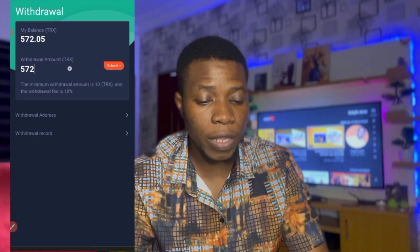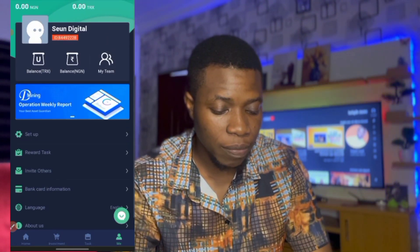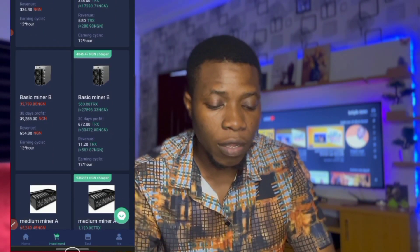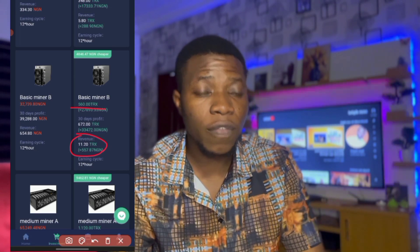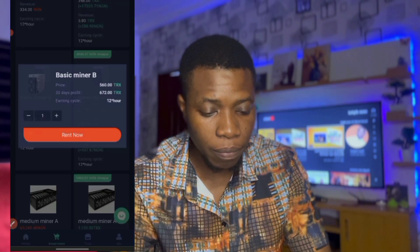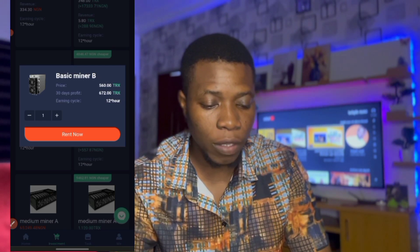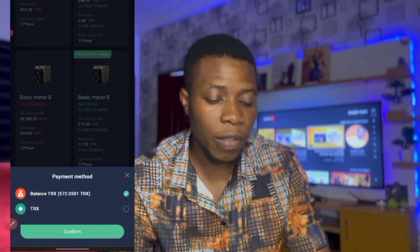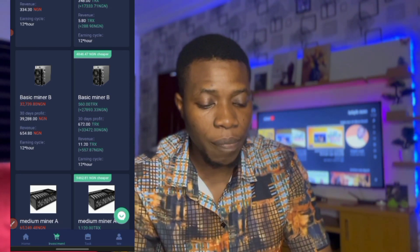Now let's go back and buy the mining power to start mining. Go to Investment, scroll down to the second package — 560 TRX — making 11.20 TRX every 12 hours, that's two times a day. I click on the mining power, then click 'Rent Now.' I leave the balance as the payment source, click Confirm. It says 'Rent Successful' — I've rented the mining power and in 30 days I'll be making 672 TRX total.